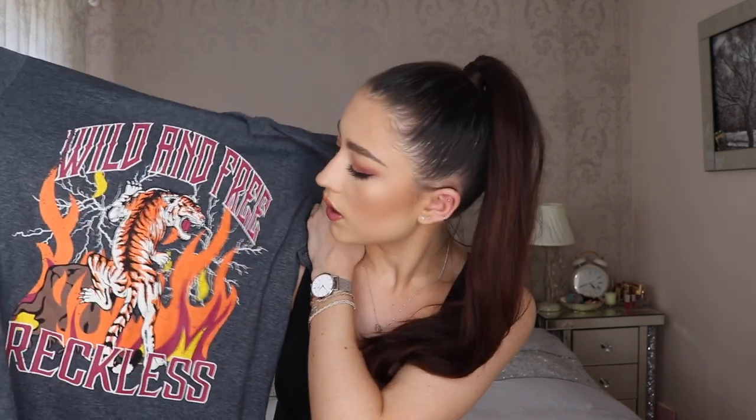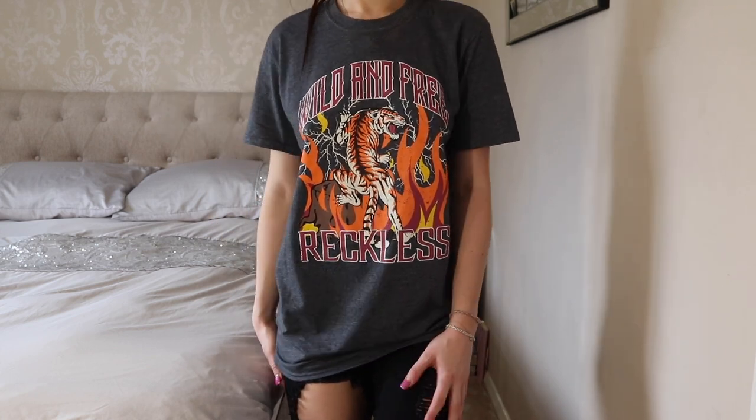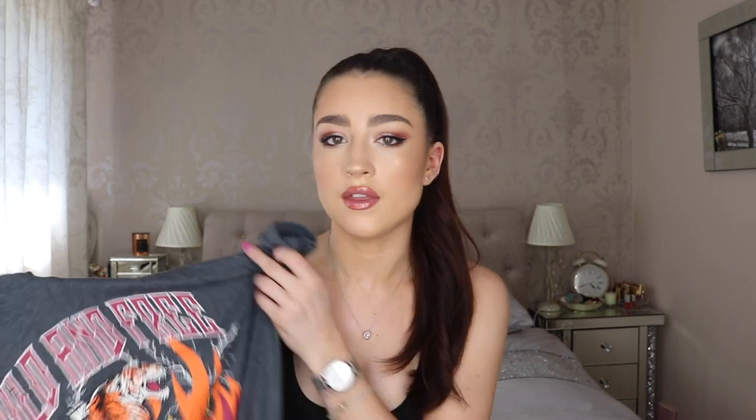The first thing is this graphic tee — it's got a tiger on it and it says 'World and Free Reckless,' which I didn't actually know until just now! I really like the style; it's oversized and it's quite a long t-shirt which is perfect for wearing with those thin leggings because it just covers your bum. It goes just past my bum which is ideal. I believe this one was six pounds — really super inexpensive.